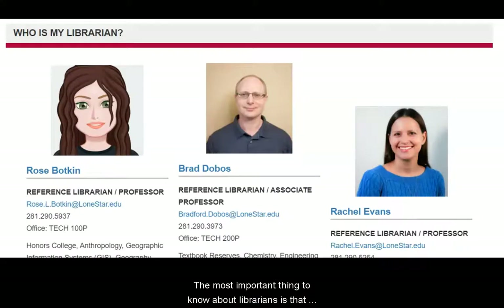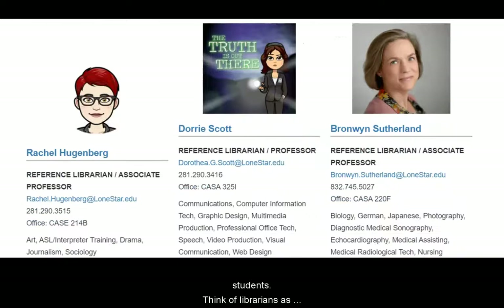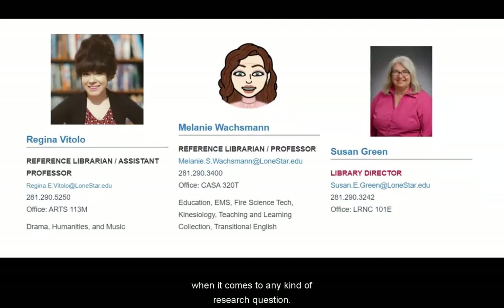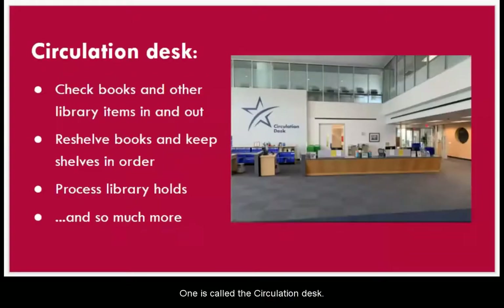The most important thing to know about librarians is that we're here to help you and we love working with students. Think of librarians as information ninjas who can point you in the right direction when it comes to any kind of research question. Not everyone who works in a library is a librarian. When you visit us, you'll notice a couple of different service desks. One is called the circulation desk — circulation staff check items in and out, put the books back on the shelves, pull items people put on hold, and do many other jobs that keep the library running smoothly.